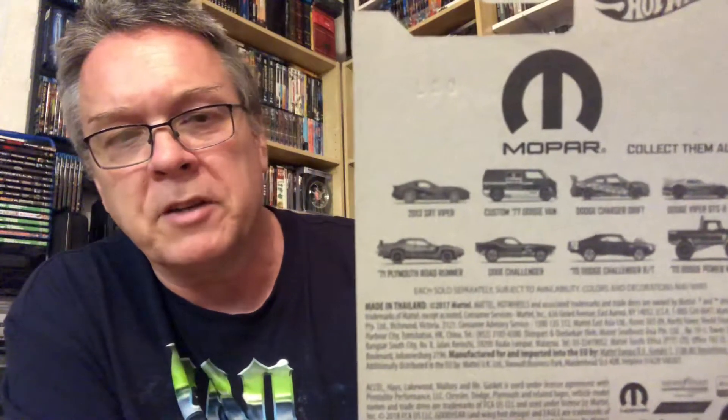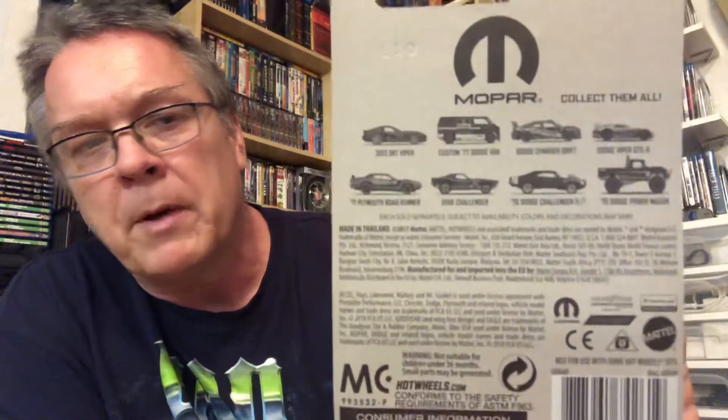The last car I picked up — I'd seen it for a little while but kept blowing it off. Found out today these are only available at Walmart: it's the Mopar series, the '70 Dodge Challenger R/T. I think this one looks fantastic — nice paint job, and I like the engine poking out. The only other one I'm interested in that I haven't seen at any Walmart is the '70 Dodge Power Wagon.